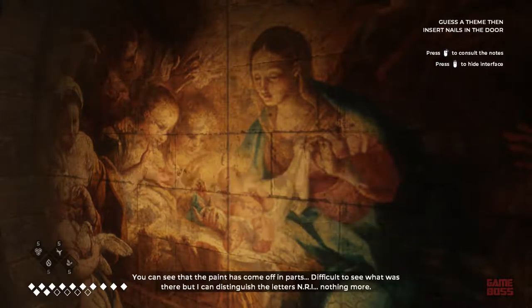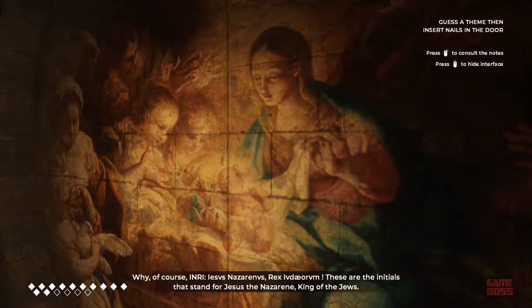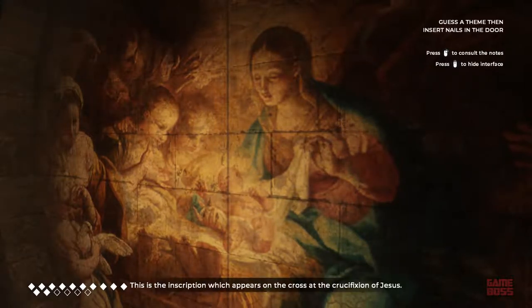You can see that the paint has come off in parts. Difficult to see what was there, but I can distinguish the letters N-R-I, nothing more. Of course — I-N-R-I, Jesus Nazarenus Rex Iudaeorum. These initials stand for Jesus the Nazarene, King of the Jews. This is the inscription which appears on the cross at the crucifixion of Jesus.